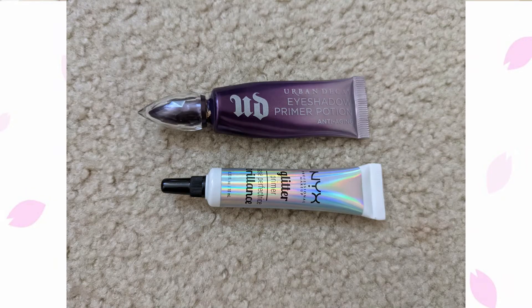Moving on to eye primers: I currently have two, I previously had two — the exact same two as in March — and my goal is two. I'd like to have a glitter glue and a regular eye primer, so basically the Urban Decay Primer Potion. To be honest, I'm not a huge fan of this particular bottle; it's the anti-aging version and it doesn't feel as good as the original. I'm 25, so I don't really need anti-aging, and the tube wastes a lot of product, so I'm looking forward to replacing it.